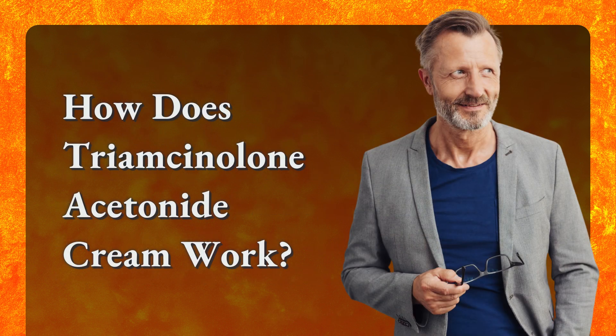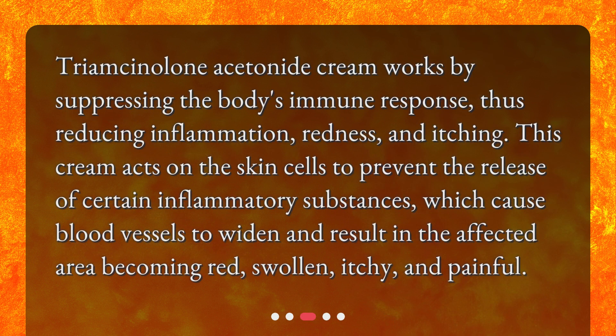Triamcinolone Acetonide Cream works by suppressing the body's immune response, thus reducing inflammation, redness, and itching. This cream acts on skin cells to prevent the release of certain inflammatory substances, which cause blood vessels to widen and result in the affected area becoming red, swollen, itchy, and painful.